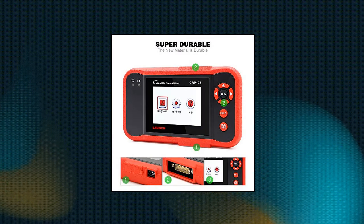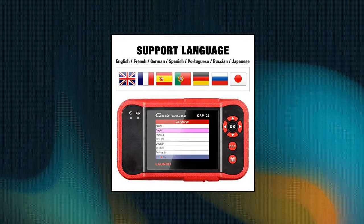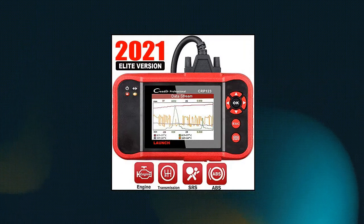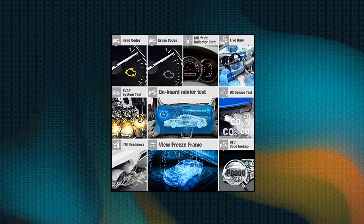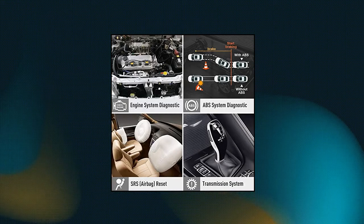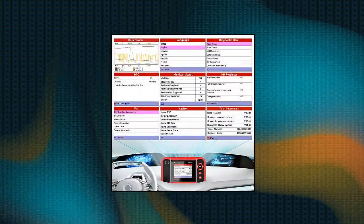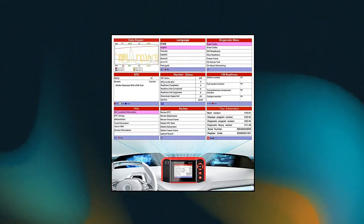Launch CRP123 OBD2 Scanner can test engine, transmission, ABS and airbag — 4 systems. Also reads and resets codes, displays data stream graphic, stores and plays back dynamic data stream, helping with quick analysis and diagnosis. Live data graphing is more intuitive to understand your vehicle's problem. Large-size color screen. Print function prints the diagnostic result easily.